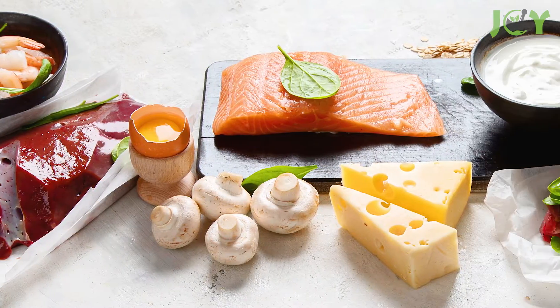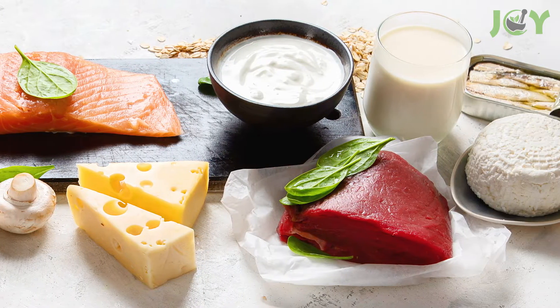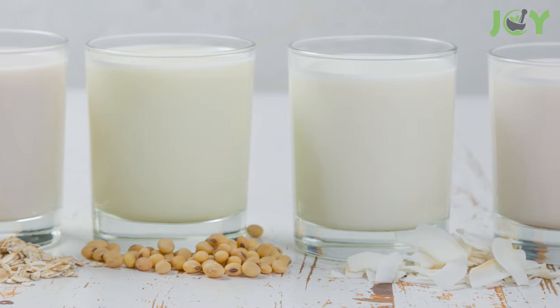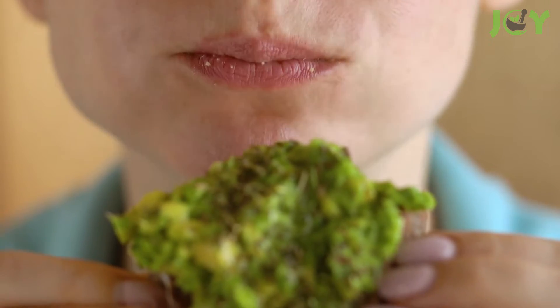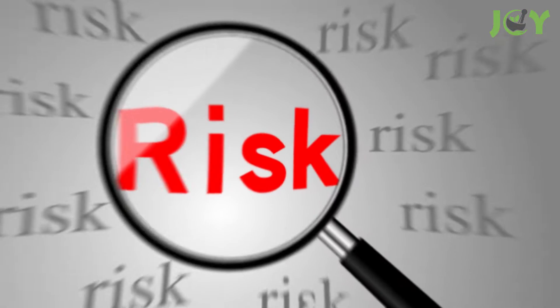A source of B12 is available from a number of foods, such as meat, fish, poultry, eggs, and dairy. If you're a vegan or a vegetarian, you'll find B12 in some fortified dairy alternatives. B12 deficiency is commonplace today, especially amongst the elderly. If you don't get enough B12 from your diet, or if you can't fully absorb it from the foods you eat, you could be at risk.